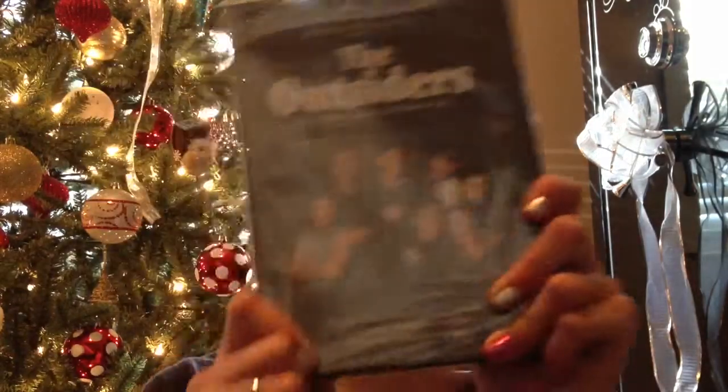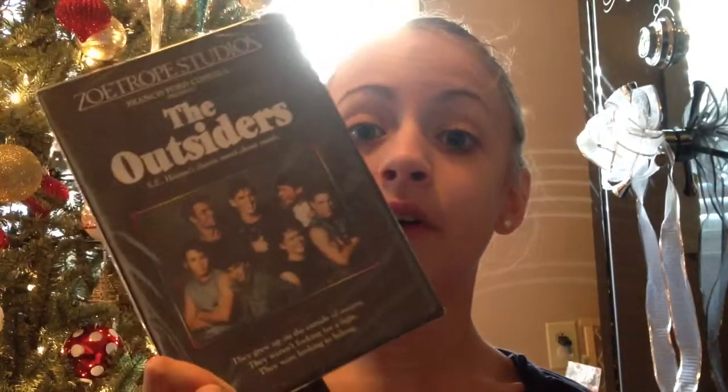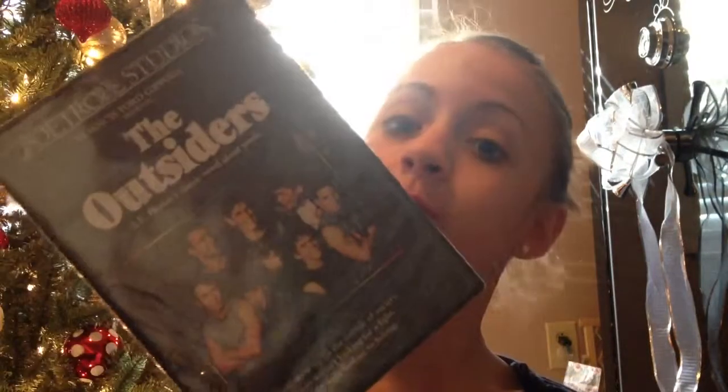My mom got me this DVD because I watched the movie in school and I read the book in school. Then I watched half of the movie at home and I really wanted the DVD so I could watch it anytime. It is The Outsiders by S.E. Hinton. Please comment down below who your favorite character is out of this movie slash book. Mine is Dallas and Johnny, for sure.